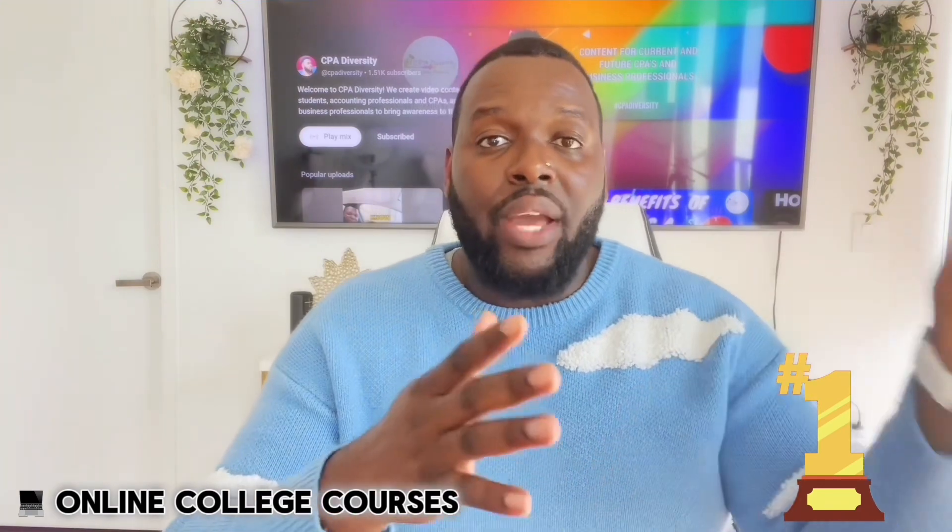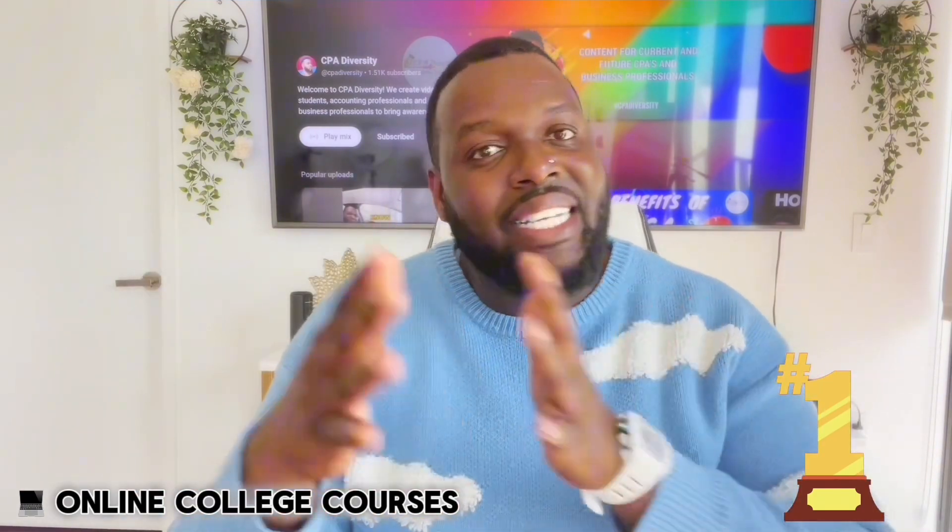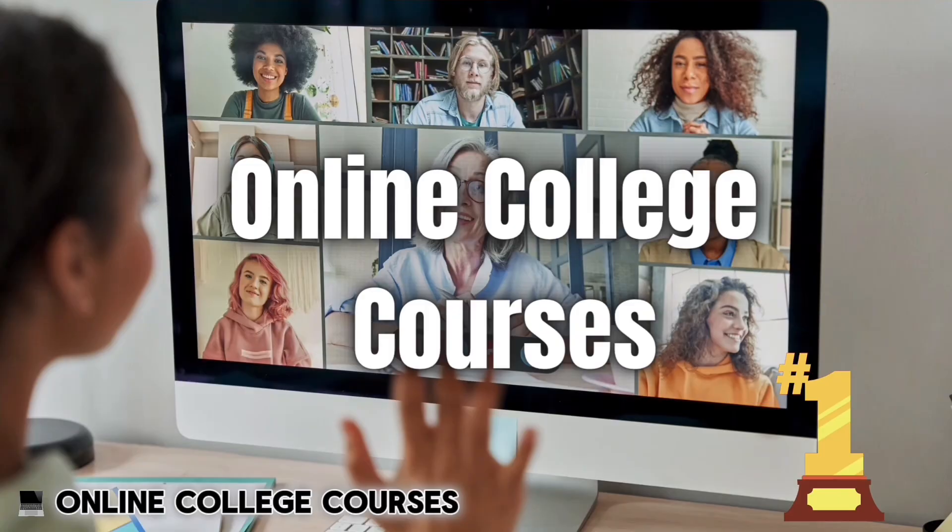This is also a great option for people who have already graduated and don't want to do a master's program — maybe you're working and just need to take a few courses at night or on weekends. Because these are accredited university courses, state boards will most likely accept them. Just make sure you're not retaking courses you've already completed in your undergrad, and talk to your state board so they can guide you on which areas you still need to cover.